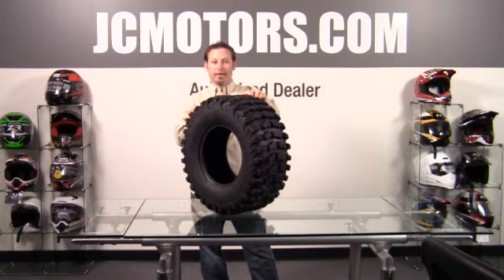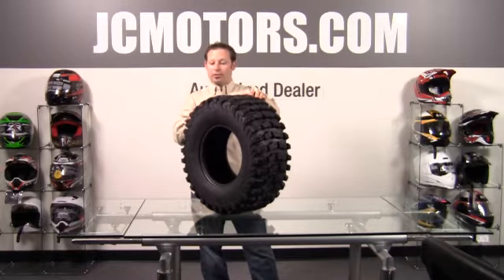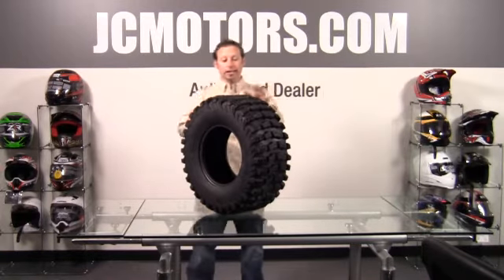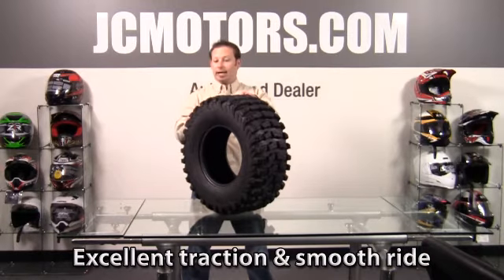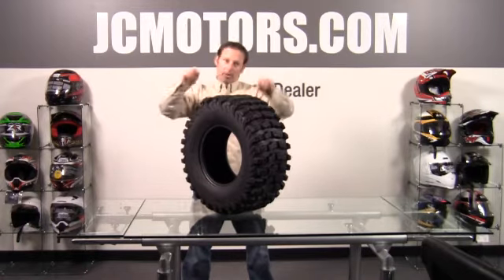We came out with this basically for the bigger UTVs and ATVs that are actually doing more high speeds. Some places you're actually legally allowed to take your UTV down the road, and if you're doing 50 or 60 miles an hour down the road you don't want something with some really gnarly lugs that is going to be rocking and rolling.